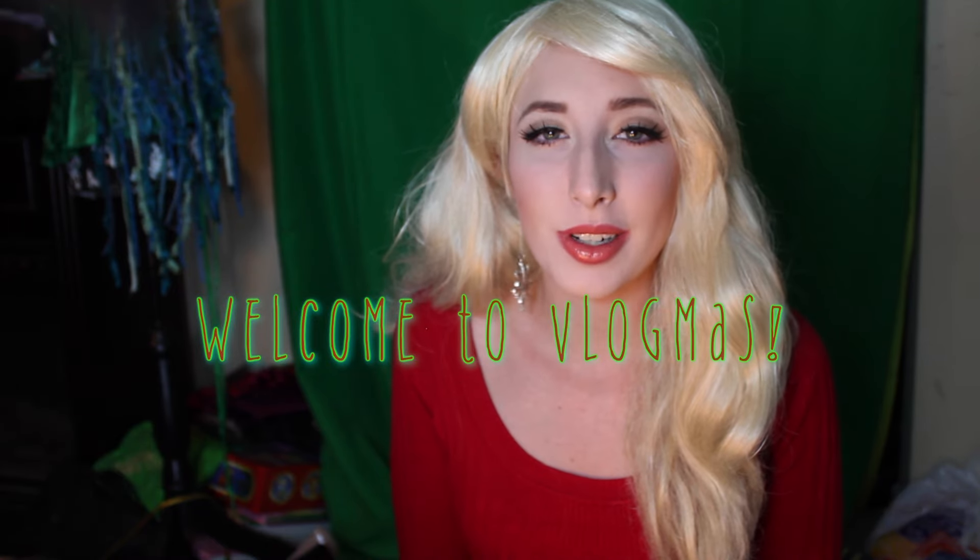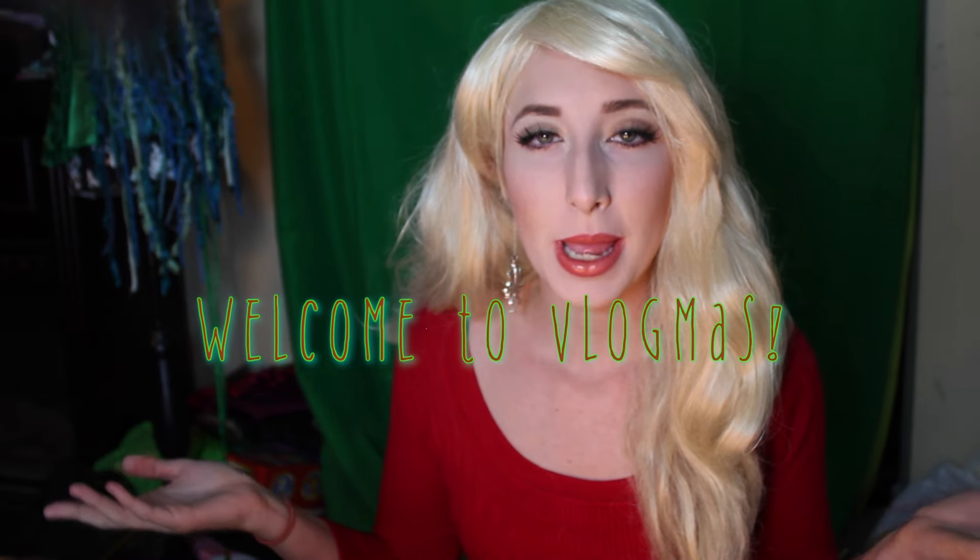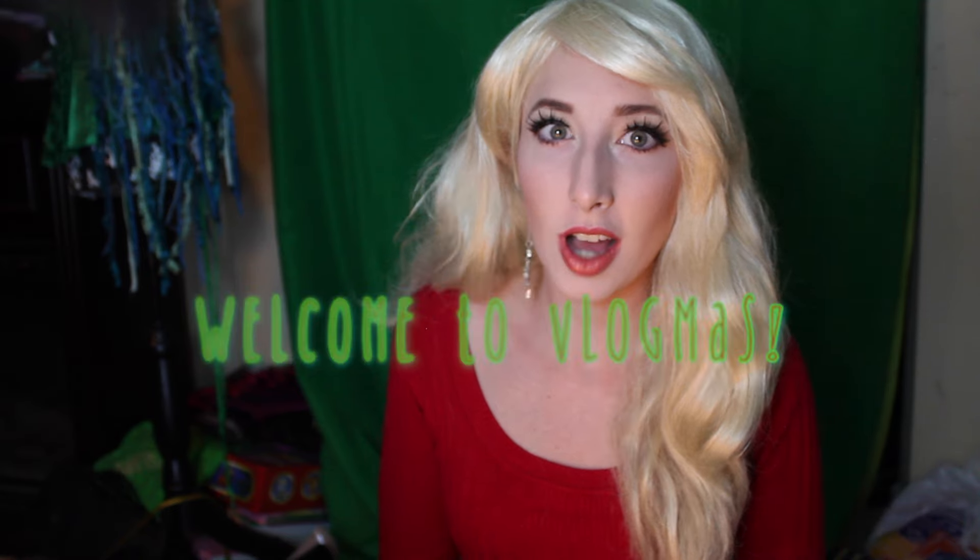Hey guys, welcome to Miranda Does Makeup and this is my very first vlogmas! This look is for the Lady Gaga and Tony Bennett commercial for Barnes & Noble. I really loved her makeup and I have some upcoming projects that have to do with Lady Gaga vlogmas, so I really wanted to try out this look. I hope that you enjoy it and enjoy vlogmas!